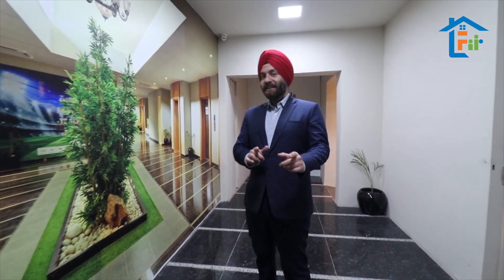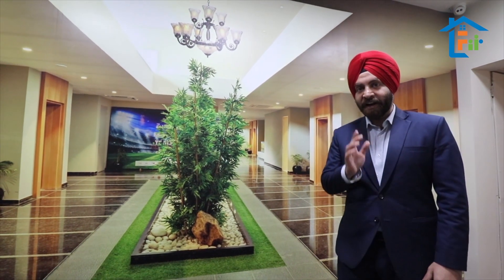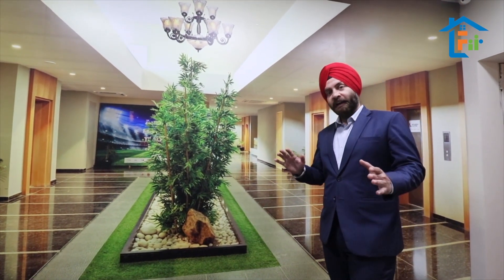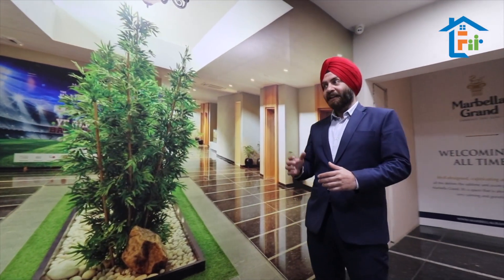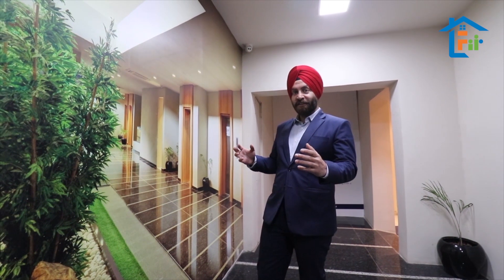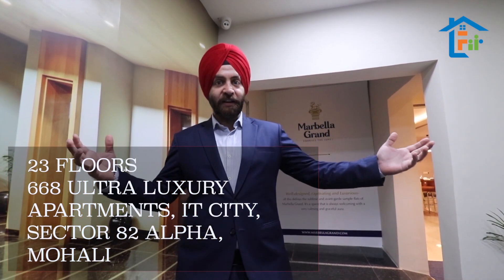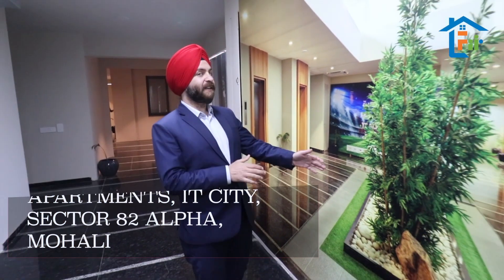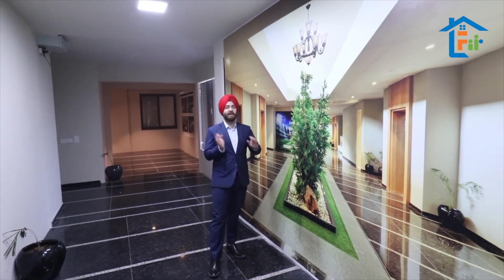We are the first builder giving you four high-tech lifts in a single tower. You heard it right — four high-tech lifts in a single tower, and we have four flats on a single floor. The door-to-door distance from one flat to another flat will be 64 feet. Can you imagine 64 feet of distance? Look at the lobby area we are giving you.